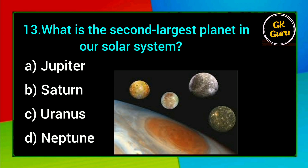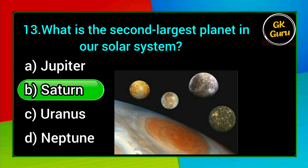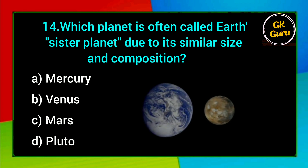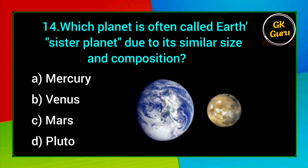What is the second largest planet in our solar system? A. Jupiter, B. Saturn, C. Uranus, D. Neptune. Answer: B. Saturn.